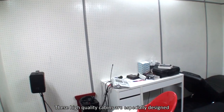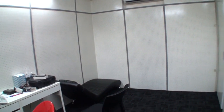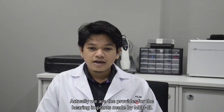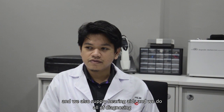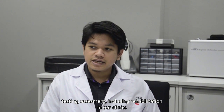These high quality cabins are especially designed to provide outstanding acoustic performance. My name is Muhammad Nurilmi Benji Hassan and I'm the clinical audiologist for Medel Electronics, including our Hear Life Centre, which is our clinic for hearing and hearing implants. We are the provider for hearing implants made by Medel, and we also supply hearing aids and do all diagnosing, testing, assessments, and rehabilitation in our clinics.